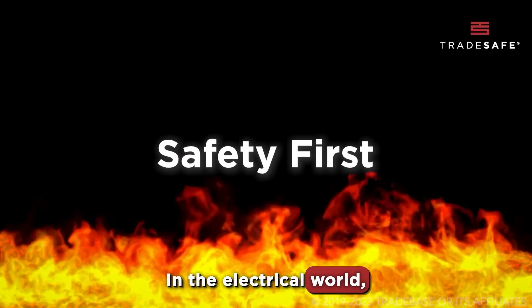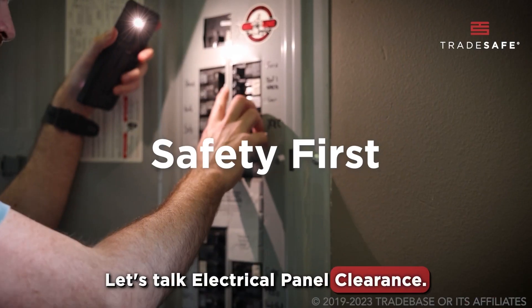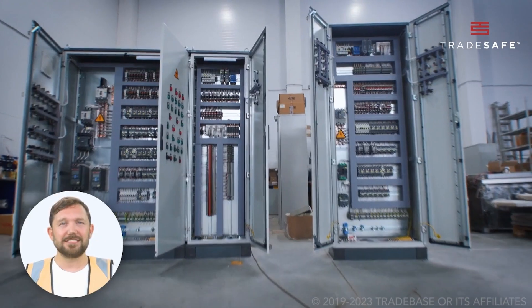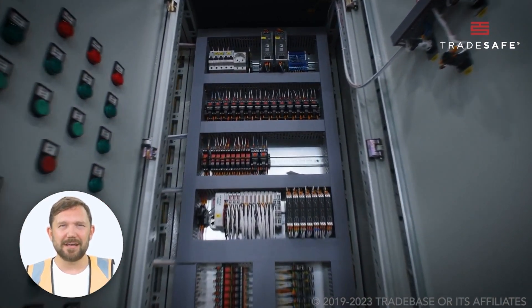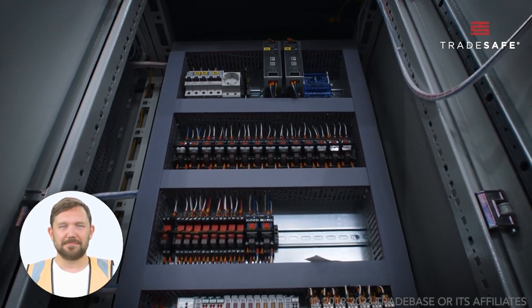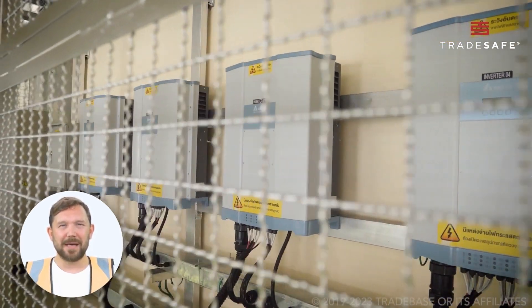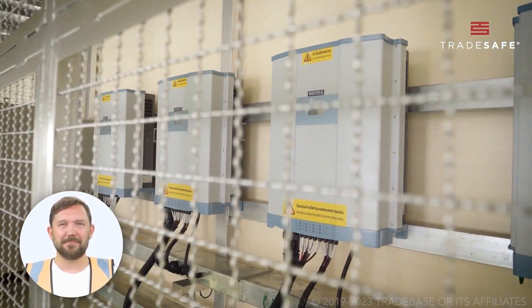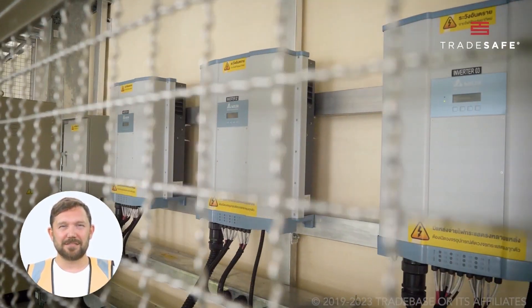In the electrical world, every inch matters. Let's talk electrical panel clearance. It's not just about space — it's about safety, functionality, and adherence to regulations. Electrical panel clearance defines the safety gap between a panel and nearby objects. It ensures safe access for electricians and prevents accidents.